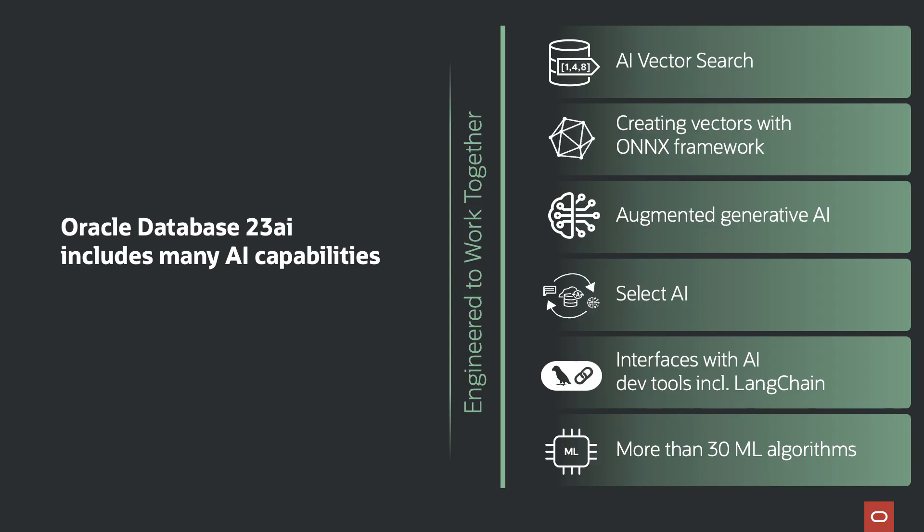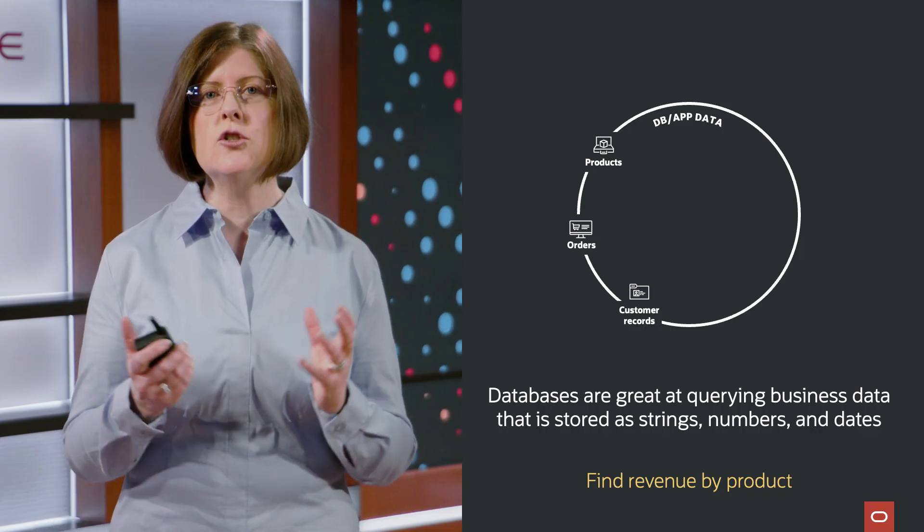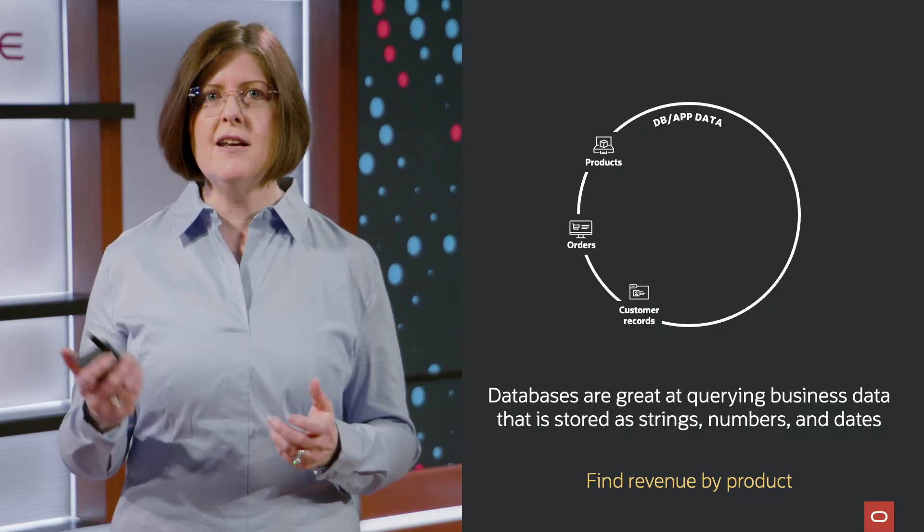One of the most important capabilities we've added is AI Vector Search. Oracle AI Vector Search can help us extract value from all of our data assets. Now, traditionally, databases have been great at storing and retrieving structured business data, which is stored in things like strings, numbers, and dates.